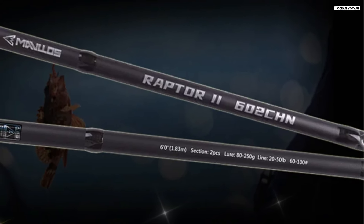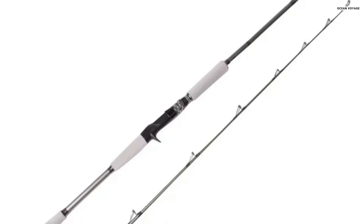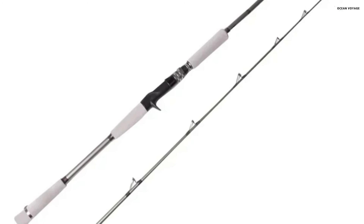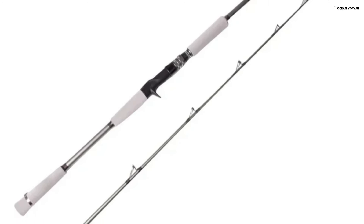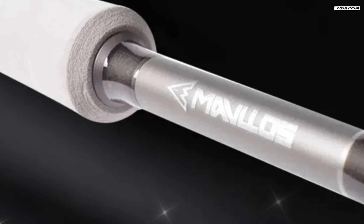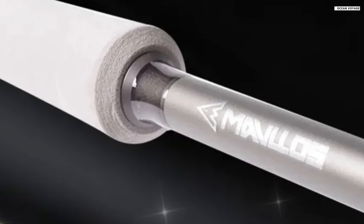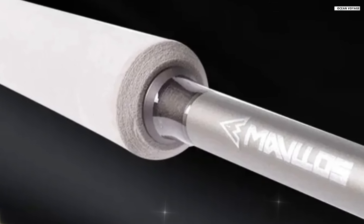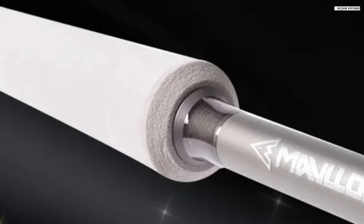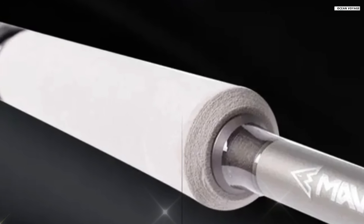This ensures your line stays intact and allows for effortless casting, even with heavier lures. The rod is available in both spinning and casting models, allowing you to choose the one that suits your fishing style. Aesthetically, the Mavlo Raptor II boasts a stylish gray and silver design that is not only functional, but visually appealing. The high-density EVA handle provides a comfortable grip, even in wet conditions, making it suitable for year-round use in saltwater environments.